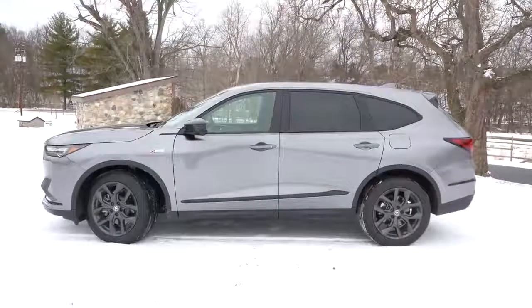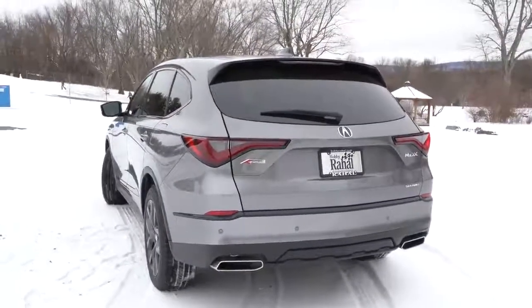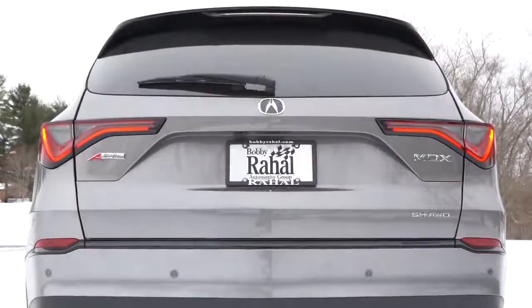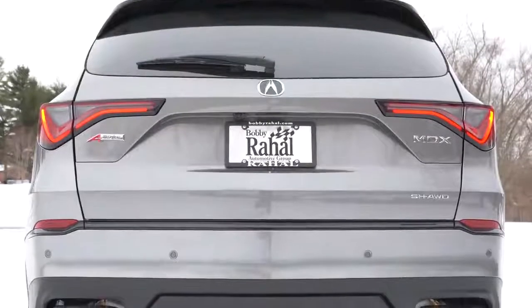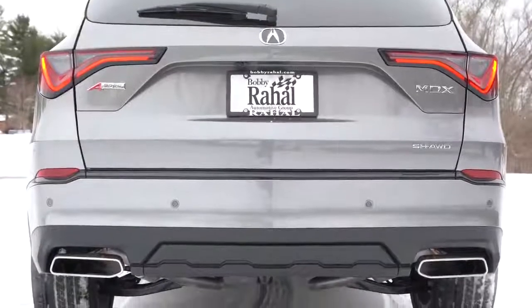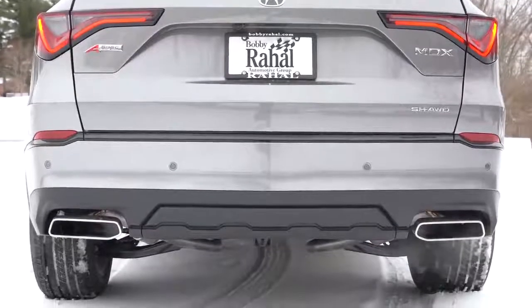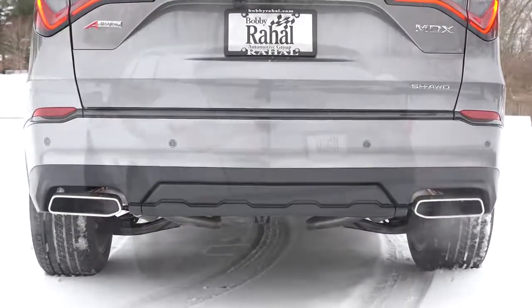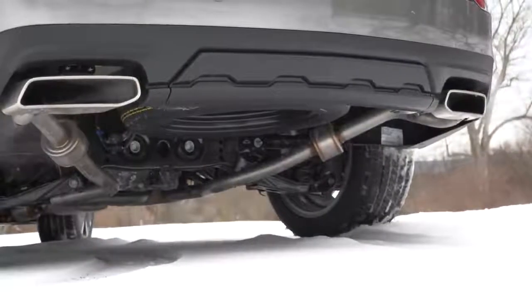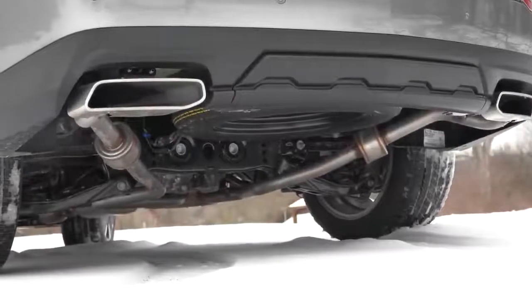Around back: up top you'll find the body-colored shark fin antenna, just below that a rear spoiler with integrated brake light, and below that a rear window wiper. LED tail lights come standard for all trim levels — love the design. You'll also find the A-Spec badging and SHAWD (Super Handling All-Wheel Drive) lettering — that's Acura's all-wheel drive system — in the lower portion of the tailgate. Just below it all is a very cool dual exhaust setup with chrome tips, so it's time for the exhaust clip.